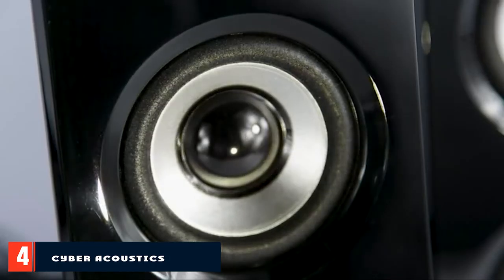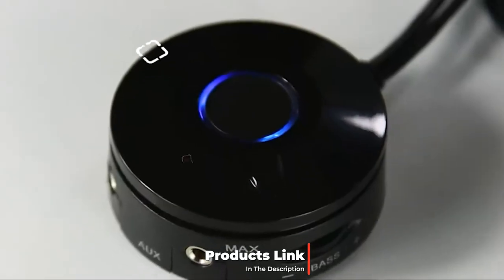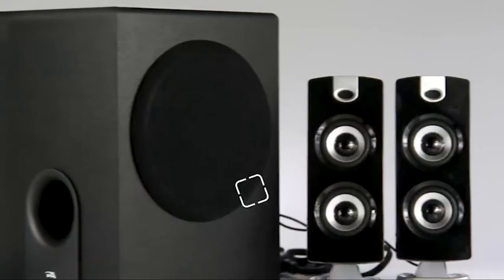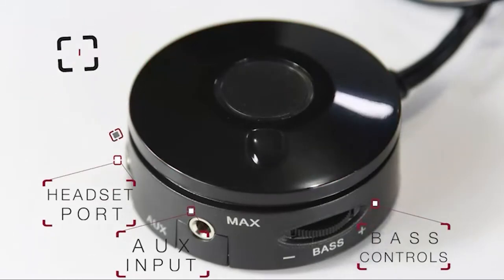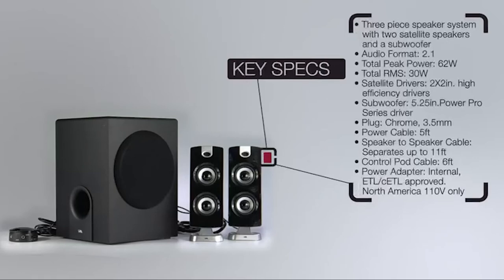Next at number four, we have the Cyber Acoustic CA-3600 2FP 2.1 speaker. Budget computer speakers that come with subwoofers for added bass aren't impossible to find, but they're certainly not the norm. This Cyber Acoustic speaker set distinguishes itself from the competition with a genuine 2.1 setup at just $40. Each of the two speakers comes equipped with dual two-inch drivers bolstered by deep bass from the subwoofer. The downside is that you can only connect to devices via a 3.5mm cable, but for $40 you have to accept some compromises.